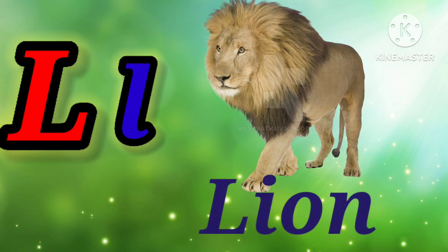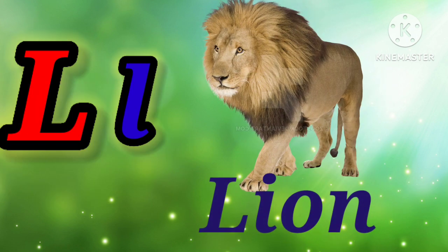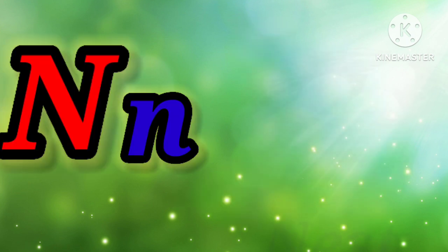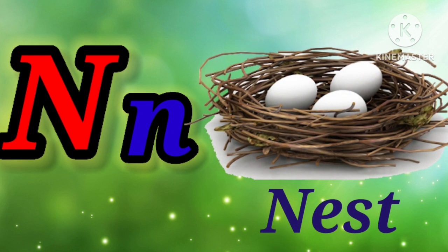L. L for lion. M. M for monkey. N. N for nest.